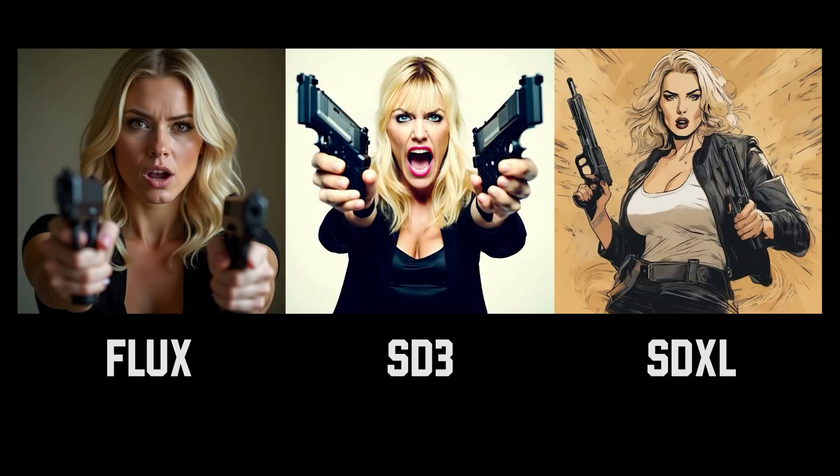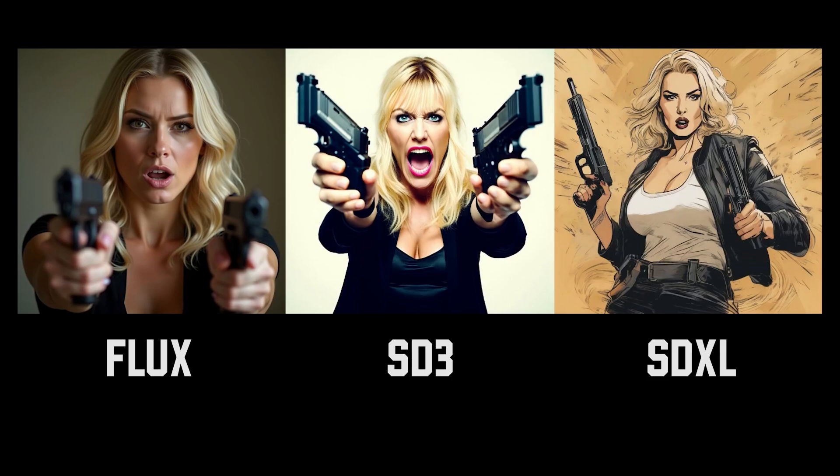Both Flux and SD3 got the prompt correct for the next one, but again Flux is just better quality. Especially if you're going for a cinematic, realistic style, Flux is really good at it.